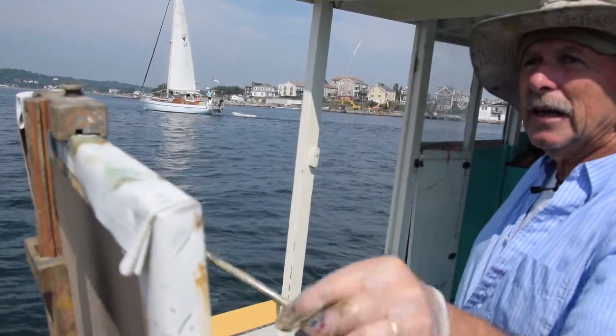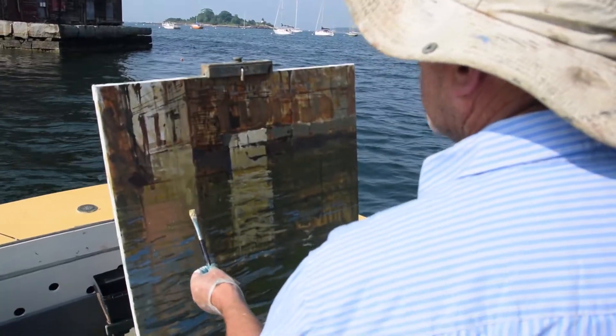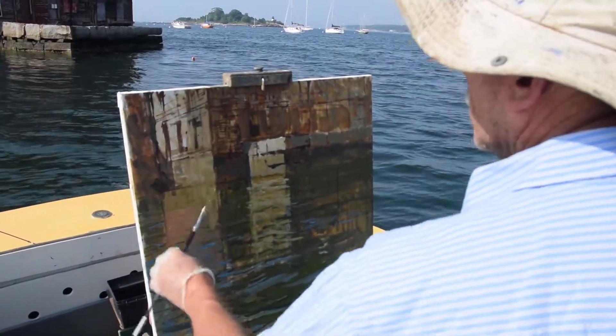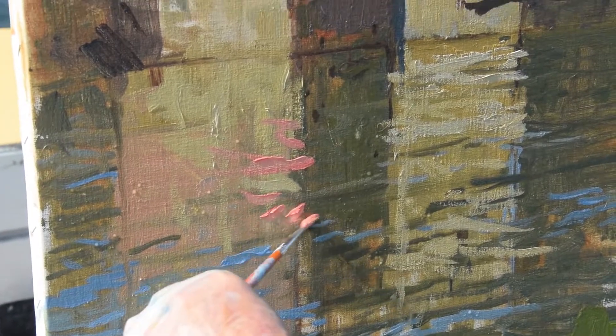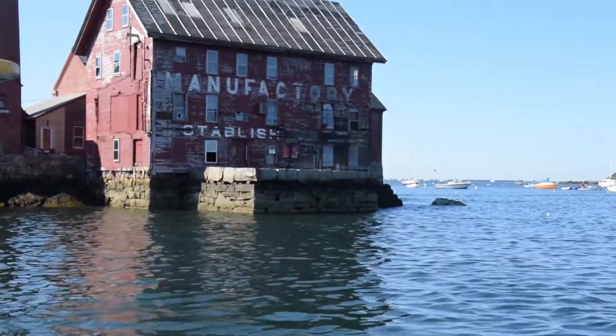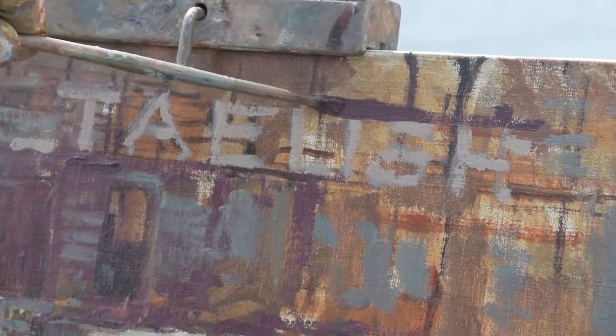Every time a boat will go by or there's wind, it'll create all these different shapes. So the reflection shapes are fascinating to watch. They change constantly, but not that you try to get that exactly — but it makes you work in kind of a rapid-fire sort of fashion.